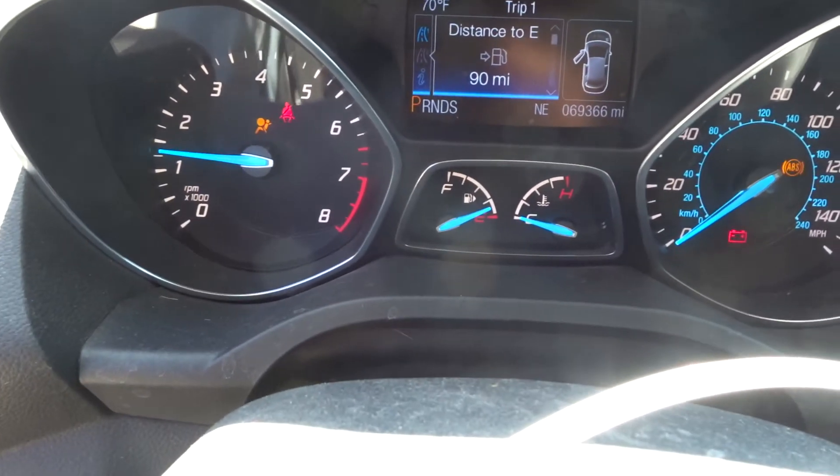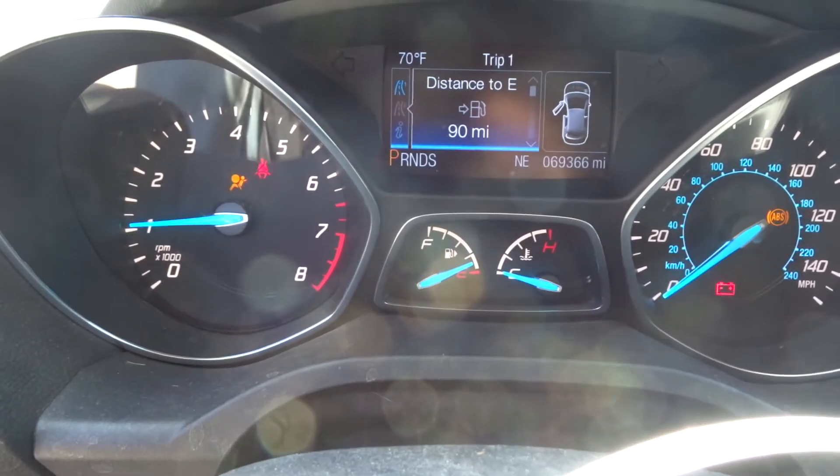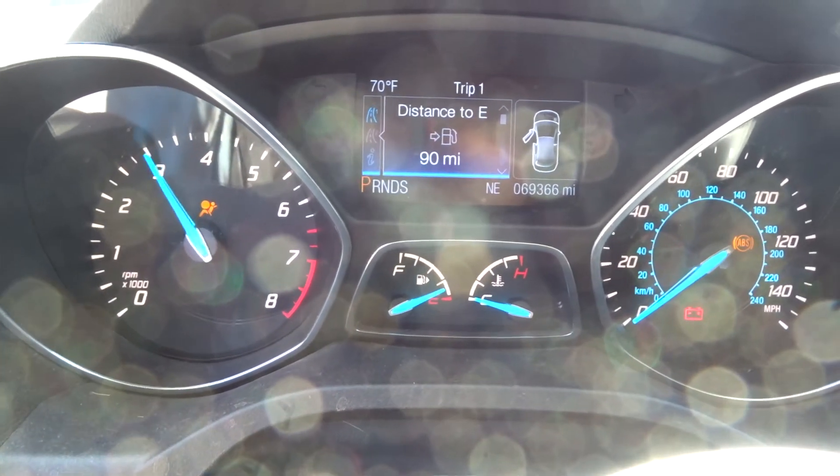Automatic transmission. It does yard drive — I moved it forwards and backwards. If you need any parts off this 2014 Ford Escape with 69K, clean oil, runs great, give my sales guys a call. We'd be glad to sell you some stuff.